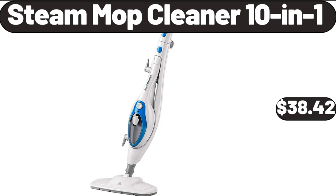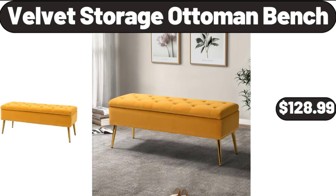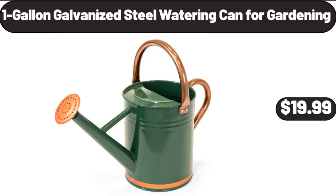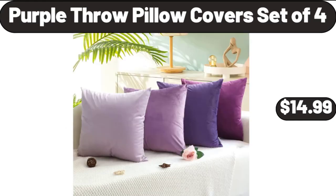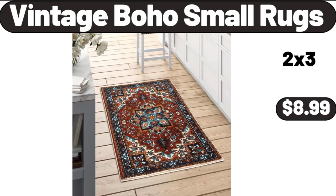Steam Mop Cleaner 10-in-1, $38.42. 13-Piece Kitchen Tool Set, $14.99. Velvet Storage Ottoman Bench, $128.99. 1-Gallon Galvanized Steel Watering Can for Gardening, $19.99. Purple Throw Pillow Covers Set of 4, $14.99. Dual-Sided Meat Tenderizer in Black, $8.99. Vintage Boho Small Rugs, $8.99.